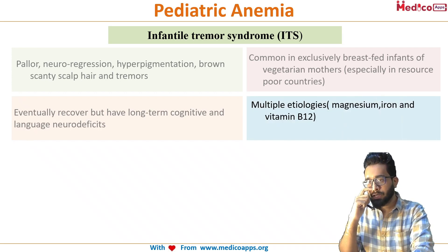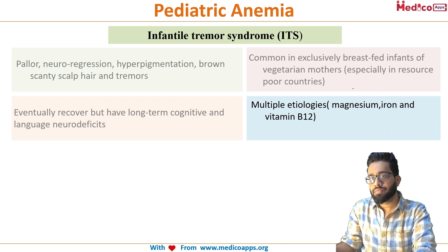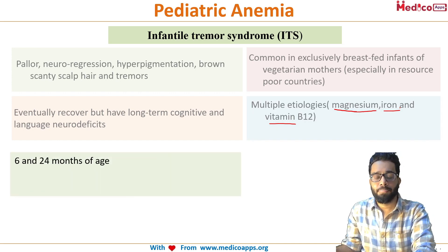Multiple etiologies have been hypothesized, especially deficiencies in magnesium and iron along with B12. B12 deficiency is present in almost every patient, but malnutrition, magnesium deficiency, and iron deficiency are also involved. It is usually seen in infants, with an age range of around 6 to 24 months. That is about Infantile Tremor Syndrome.